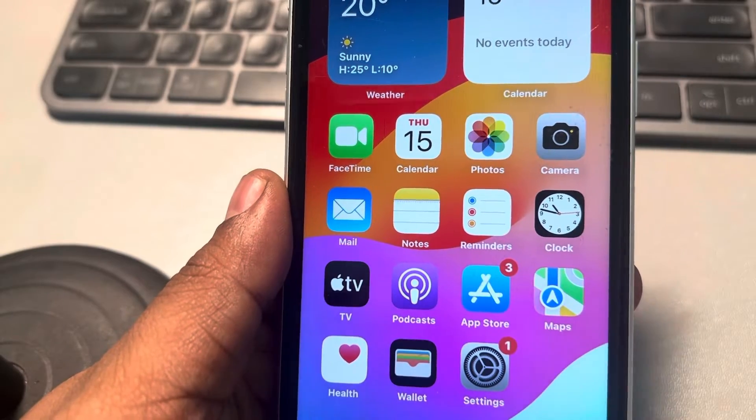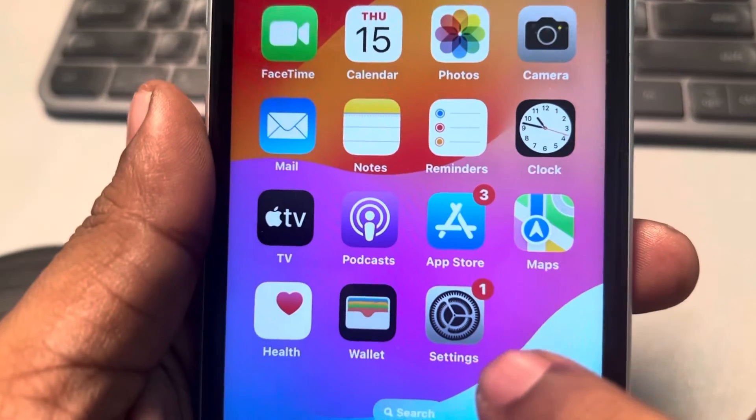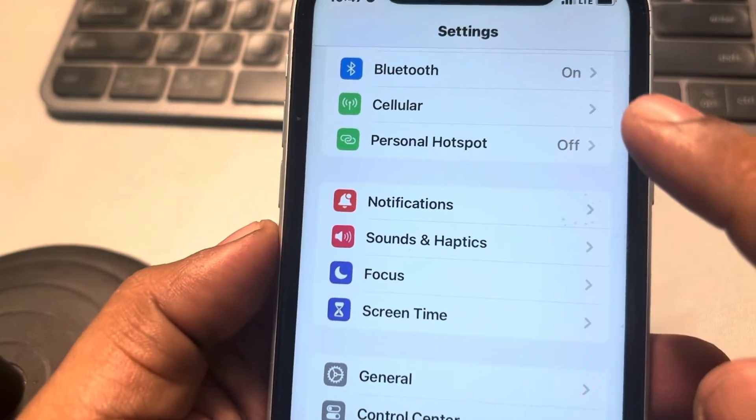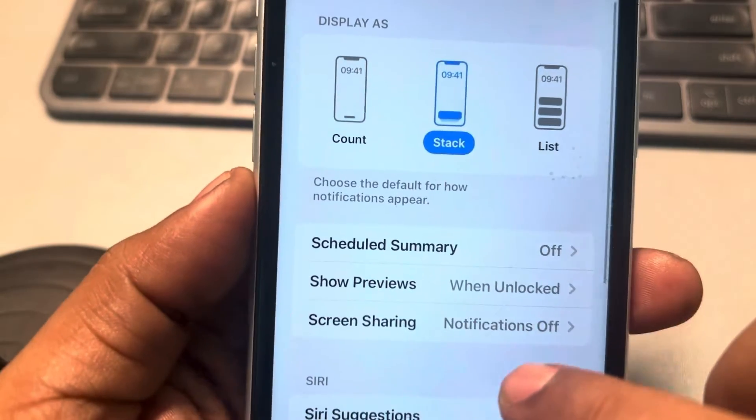Hi guys, if you are getting delayed notifications on iPhone, here is the fix. First of all, just tap on the gear icon to open Settings, and then tap on Notifications.